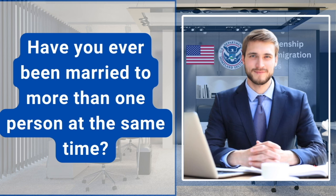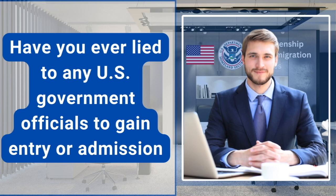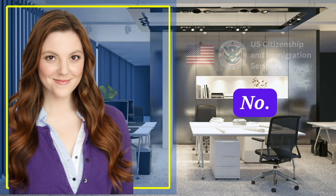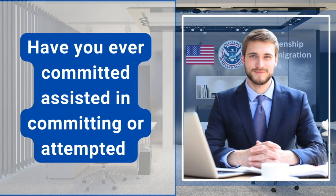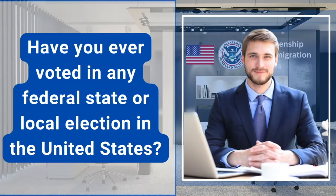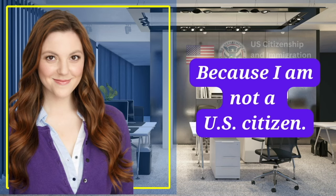Have you ever been married to more than one person at the same time? No. Have you ever lied to any U.S. government officials to gain entry or admission into the United States or to gain immigration benefits while in the United States? No. Have you ever committed, assisted in committing, or attempted to commit a crime or offense for which you were not arrested? No. Have you ever voted in any federal, state, or local election in the United States? No, officer. Why not? Because I am not a U.S. citizen.